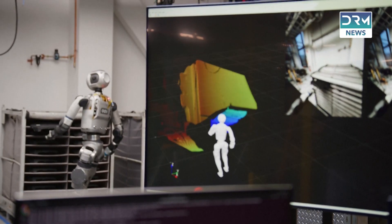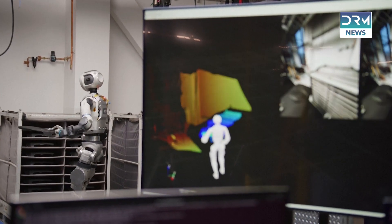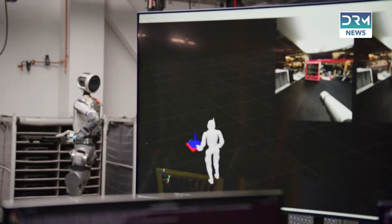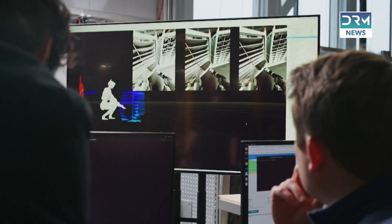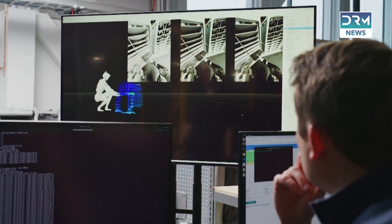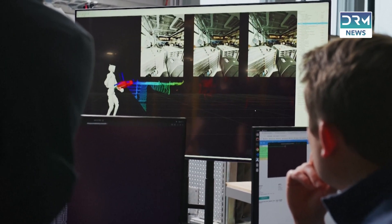As Atlas takes its first steps onto the factory floor, one thing's clear: the age of humanoid robots is here, and it's moving fast. Will Atlas redefine how we build the future? Stick around, because this is just the beginning. Don't forget to like, subscribe, and hit that bell for more tech breakthroughs.